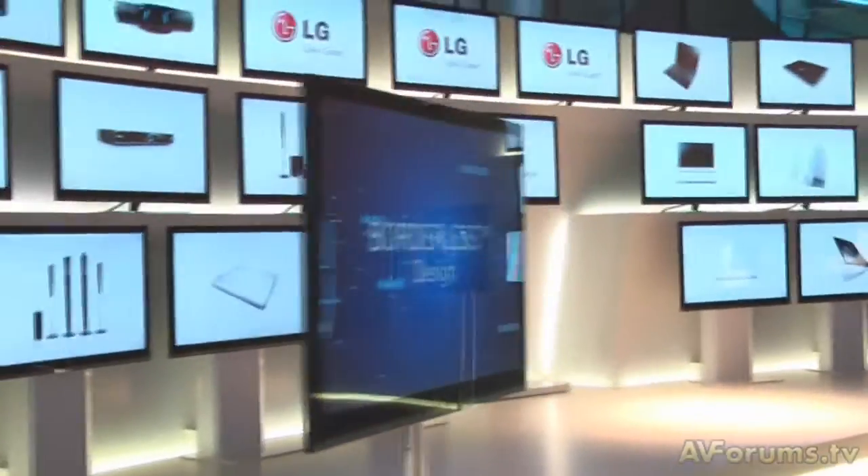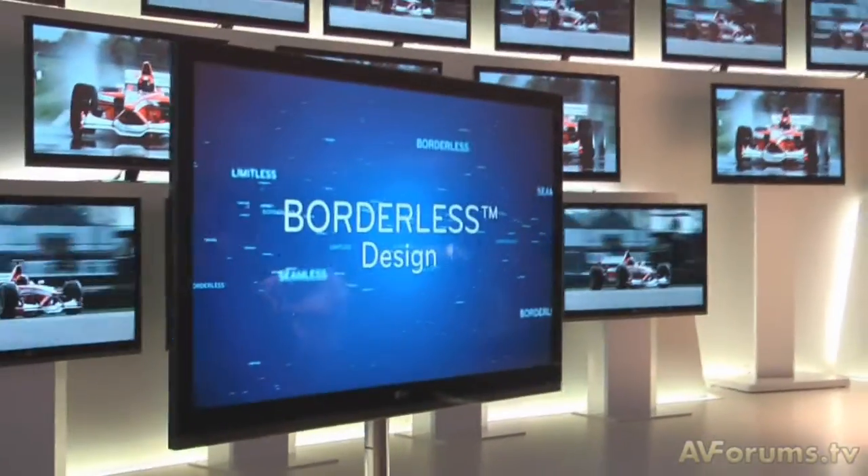The SL9000 will be coming into the UK in October, in 42 and 47 inch, with edge LED technology which enables us to achieve an ultra-slim design of just less than 3 centimeters in depth — the perfect solution for flush wall mounting within consumers' homes.